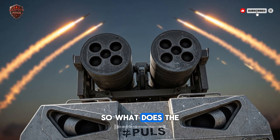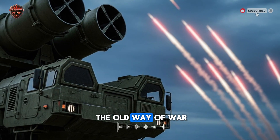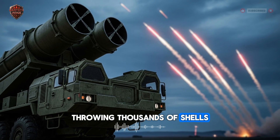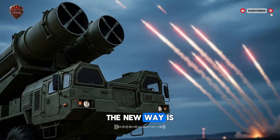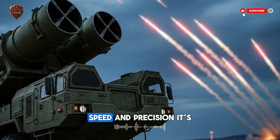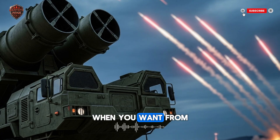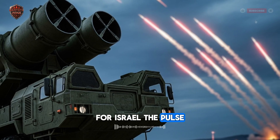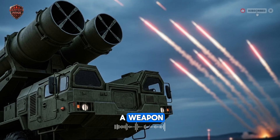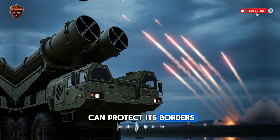So what does the PULS rocket system really tell us? It tells us that the old way of war — throwing thousands of shells and hoping some hit — is over. The new way is about intelligence, speed, and precision. It's about hitting exactly what you want, when you want, from a place where the enemy can't hit you back. For Israel, the PULS is more than just a weapon. It is a silent guardian — a long arm that can protect its borders by striking far beyond them.